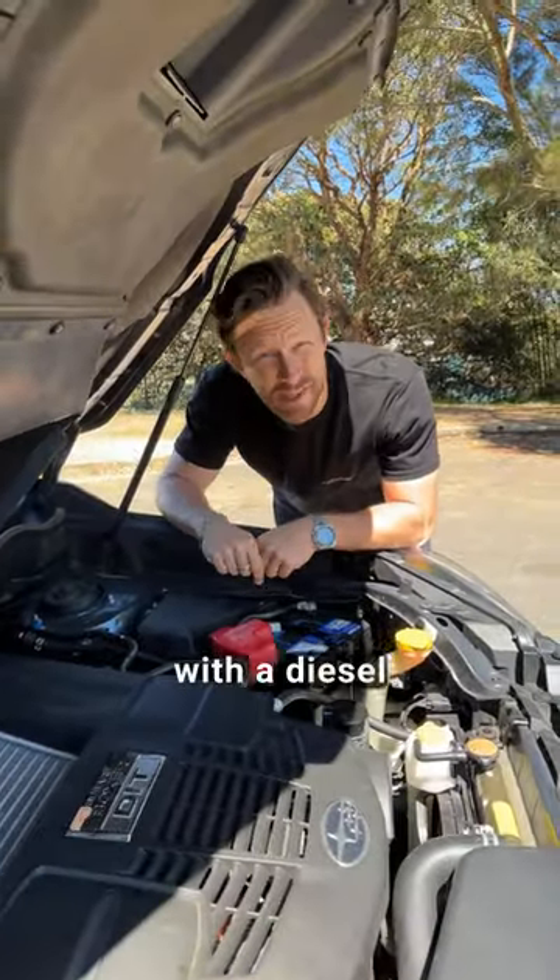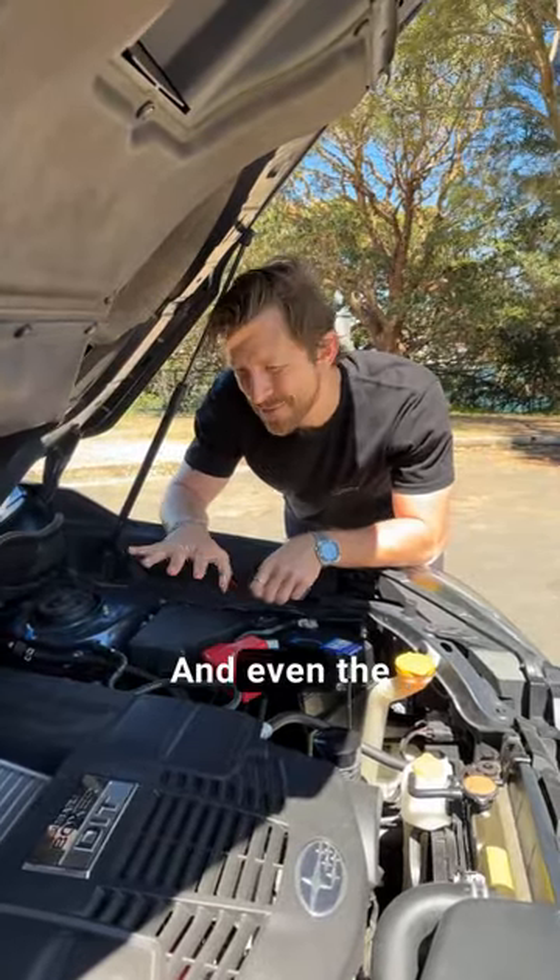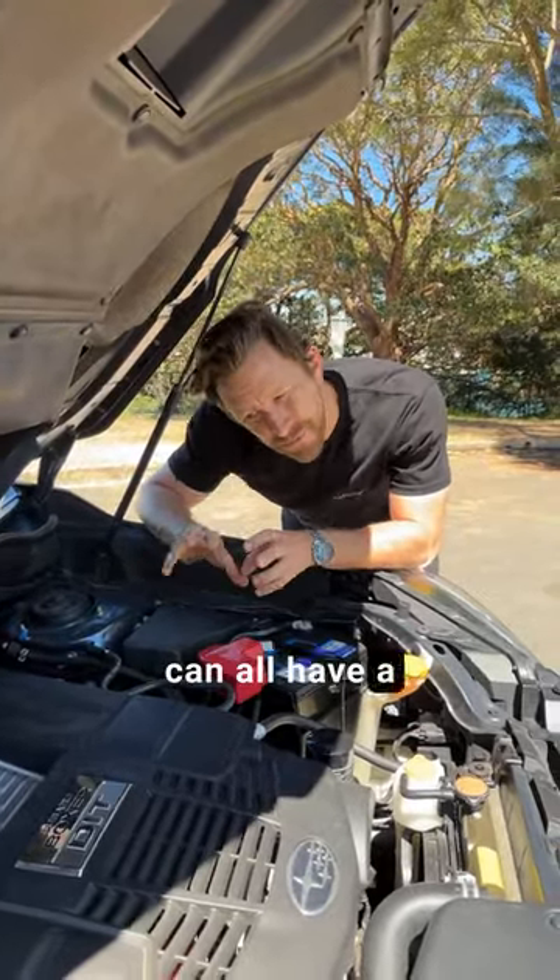Next up, these are available with a diesel engine, but those diesel engines are pretty bloody average. And even the petrols, they can all have a few little issues here and there.